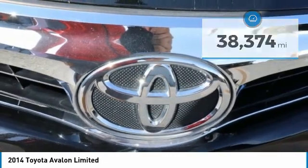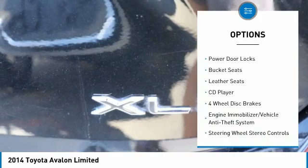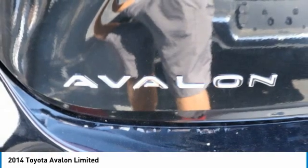Here are some of this vehicle's great options: heated side mirrors, remote keyless entry, headlights auto-off, mirror memory, security system, cruise control, child safety locks, power door locks, bucket seats, leather seats.